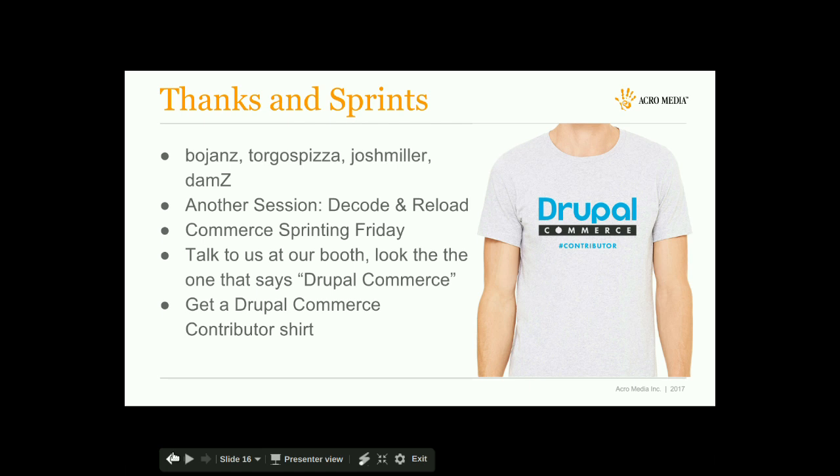Q&A: Do these performance ideas apply to Commerce on D7? Yes, all the stuff discussed is D7 related. I haven't run full benchmarks for Drupal 8 commerce performance yet — that probably won't happen until we get to a 2.0 release. We've kept a lot of the architecture in mind, but those are more theoretical examples at this point.